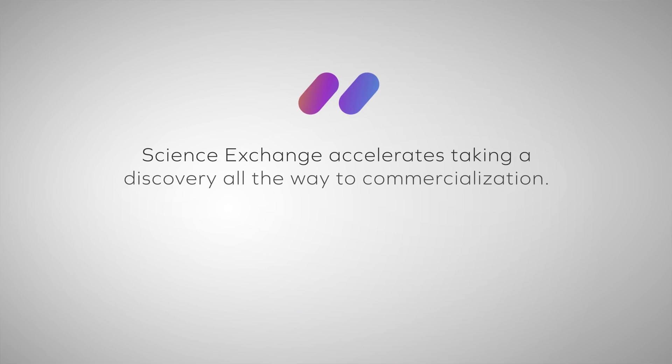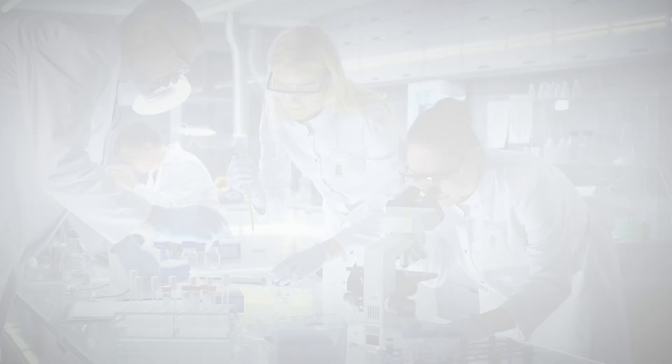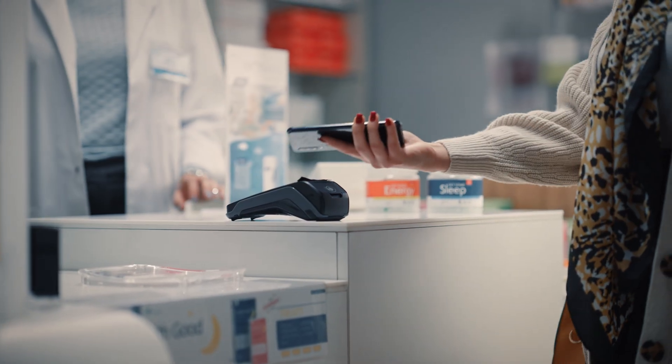We've had comments from the head of discovery research at a major biotech company that we're really accelerating their ability to take a discovery all the way through to commercialisation. Science Exchange removes the things that are really frustrating for scientists and allows them to focus on what they love — the science.